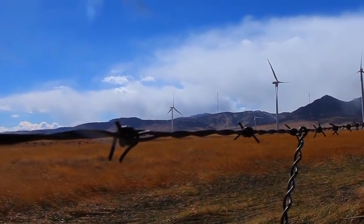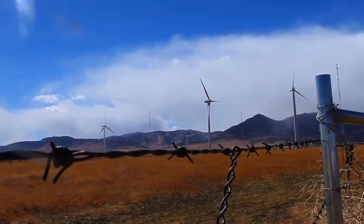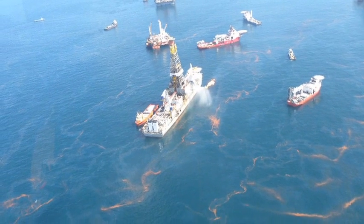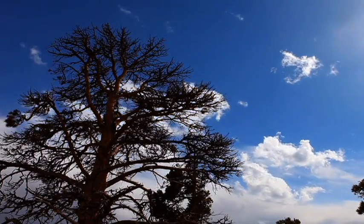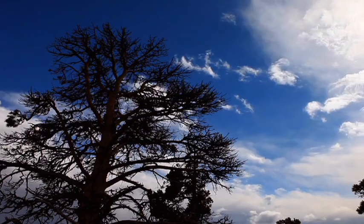I strongly believe this type of wind energy is our future because it's clean, it doesn't produce CO2 emissions, it will provide independence from foreign oil, and it will not lead to situations like the recent oil spill in the Gulf of Mexico. We have to do everything in our power to promote this clean energy.